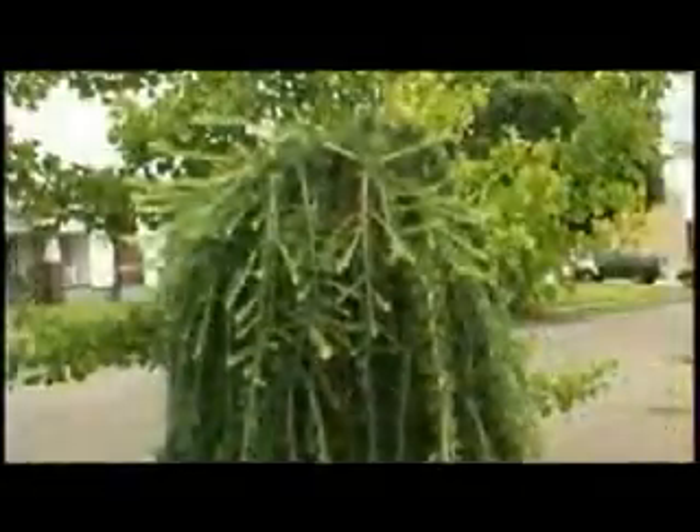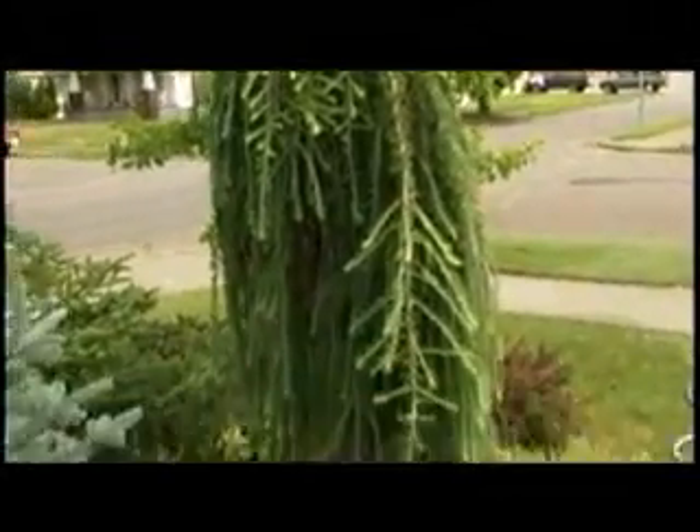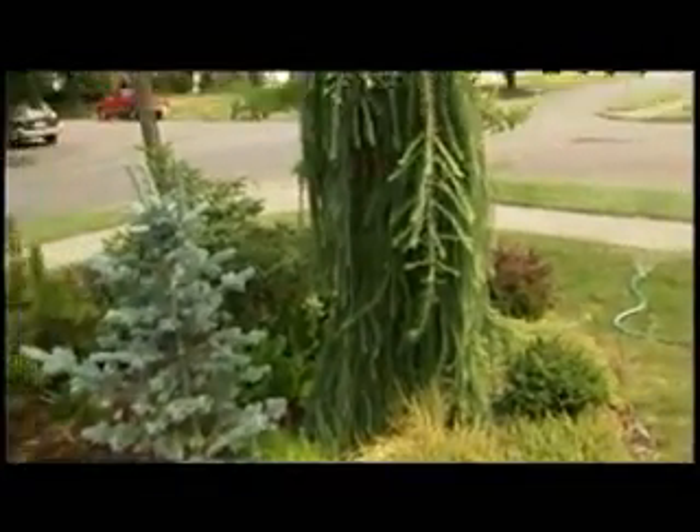Oh, beautiful. And of course, this is a weeping larch, and it is of course deciduous like all our larches in this climate, but that's the eastern larch. Gorgeous.